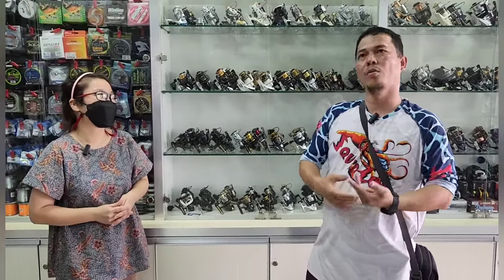Di sini menawarkan semua produk — bukan hanya satu produk, tapi semua produk. Mulai dari Shimano, Daiwa, ada semua. Terus Maguro, Okuma — semua produk. Ibarat katanya palu gada: apa yang lo mau, ada.